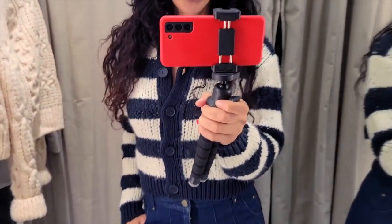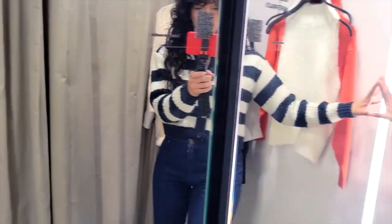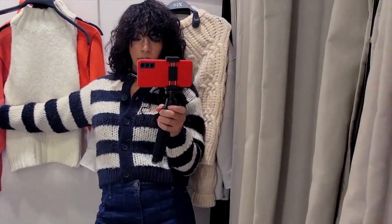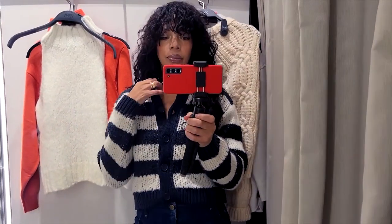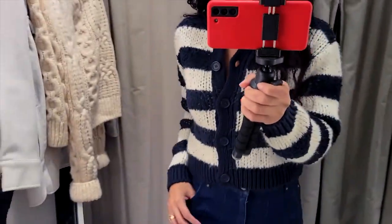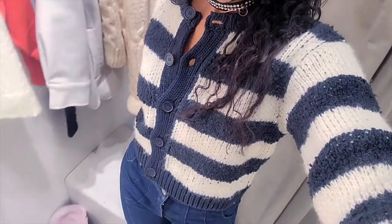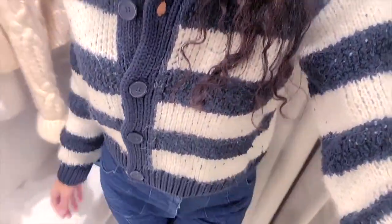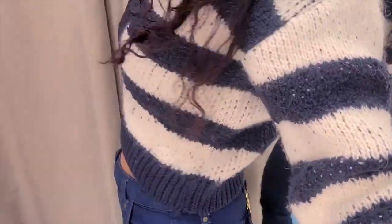Then we have this striped version — it's like a cardigan style. I could see myself wearing this with some flared pants, even in the same color I have on, but flared. Maybe with some high heels or a platform. The material feels good, it looks rich, it looks luxe, and again it's under 50. It's on my list.